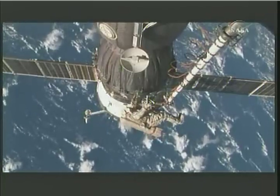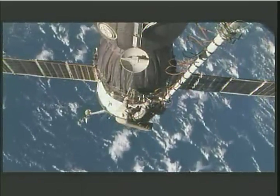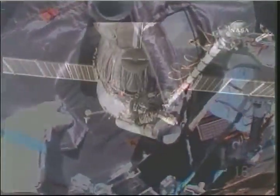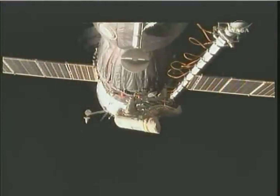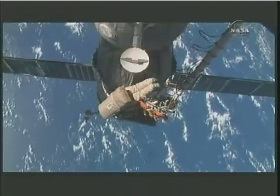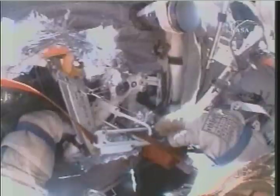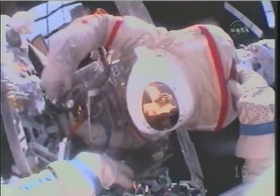Kononenko will now take some photographs of the interface between the instrumentation and propulsion module and the descent module. He will also then install protective covers on two thrusters in that area. Try to grasp the tongue of that ring and pull it off. What flap is that you're talking about? Could you please push me against the structure once again?